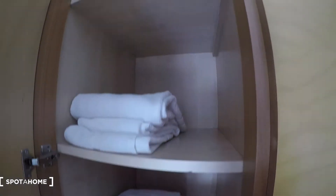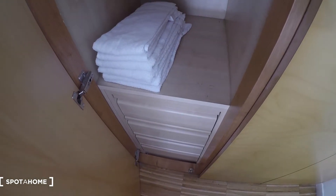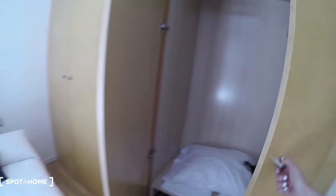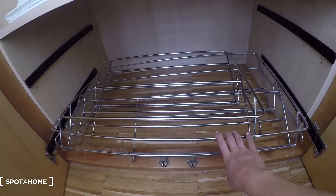Check how big the wardrobe is. We have another door here with shelves and drawers. And this side as well with space for holding clothes. This is super useful.